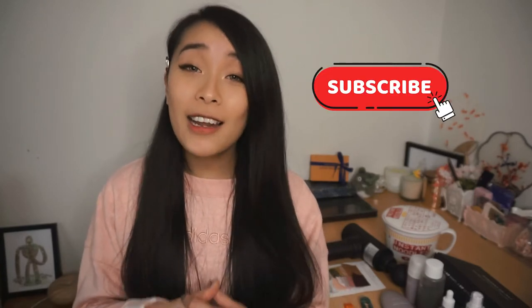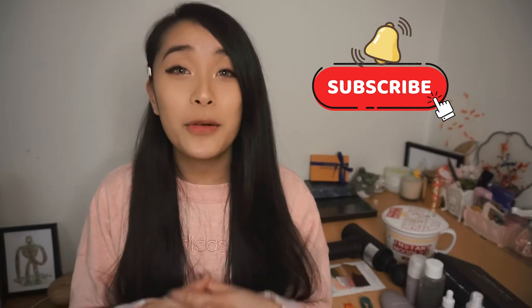Hey guys! LazyPanda Sharina here and welcome back to my channel! So today's video, I'm going to be sharing with you guys a little bit of a lifestyle haul which will include some lifestyle pieces as well as some cosplay and beauty items as well. But before we get started, make sure to hit that subscribe button if you haven't already and hit that bell icon so you get notified when my new videos come out. I am trying to film a little bit more often so hopefully I'll have my weekly routine back in play again soon.